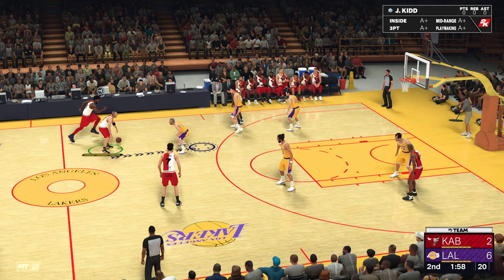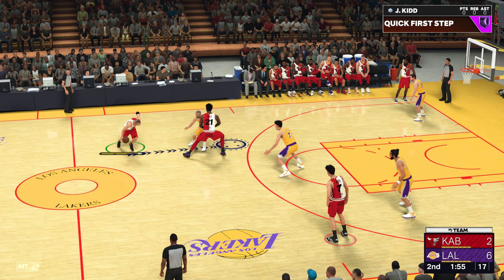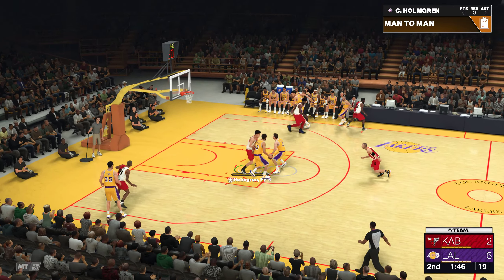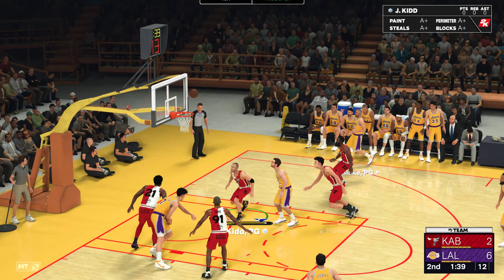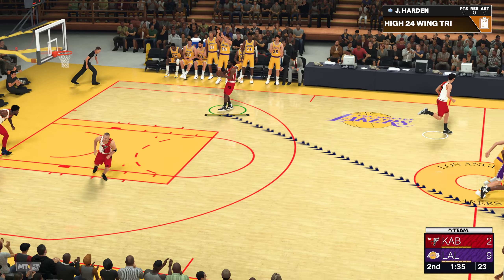And here is Kidd. In the corner, Harden kicks it to Embiid. Pass to Kidd. Five on the clock. Over Johnson. Rebounded by the Lakers.